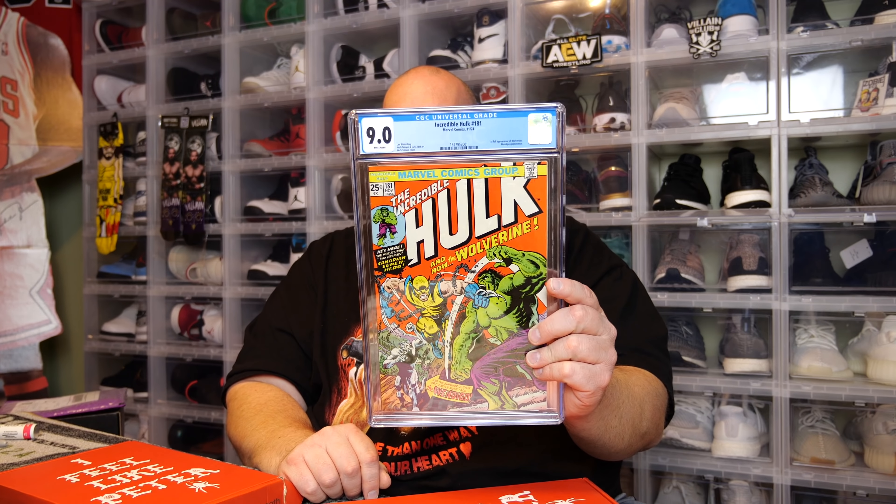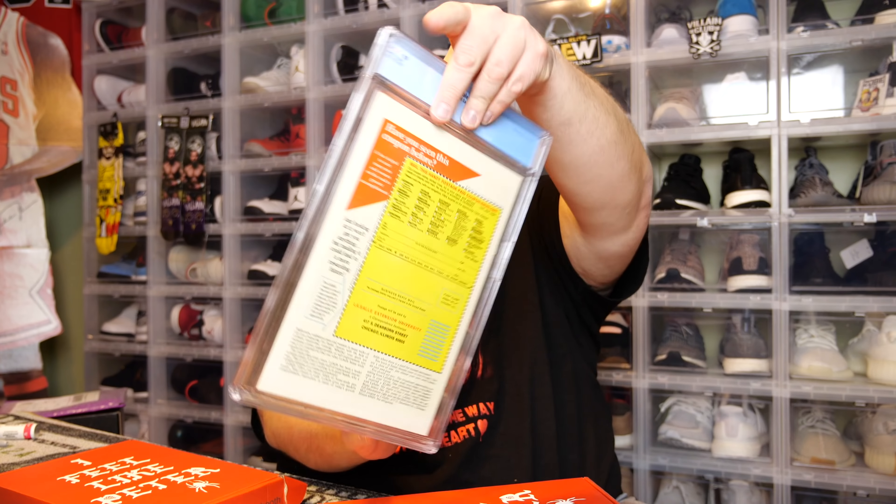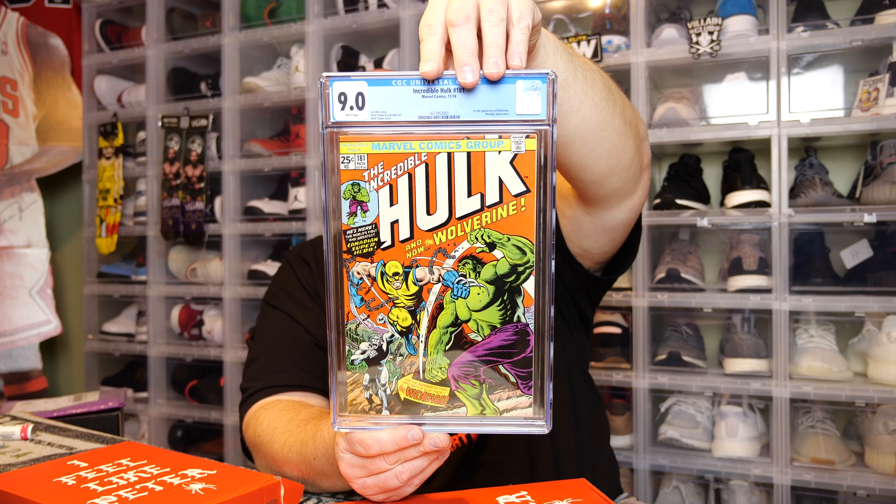And of course I got the big daddy of them all — Hulk 181, CGC graded 9.0, white pages. A very very key comic that everybody needs to own. It doesn't matter if it's a raw grade, low grade, or high grade — everybody needs to own this comic in their collection if you like comics. That's what we got — I'll see you next time.